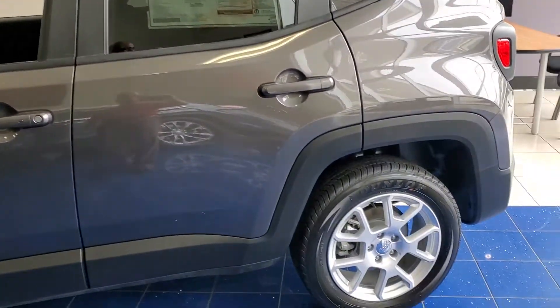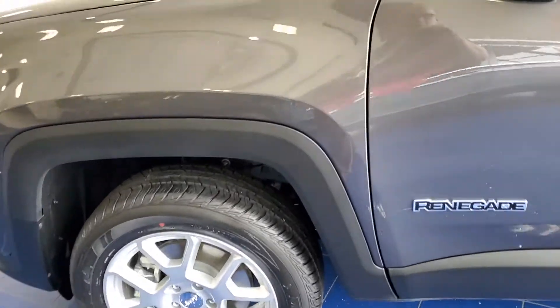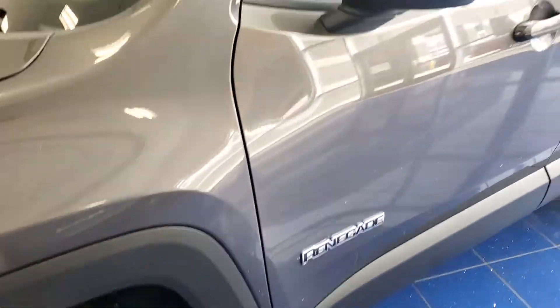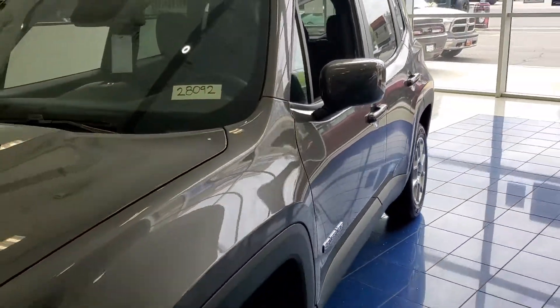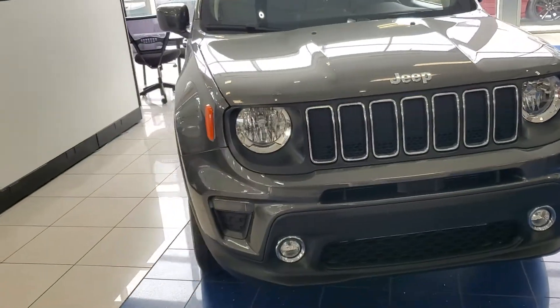Awesome looking rims, factory tinted windows, Renegade badging. All around good looking vehicle.